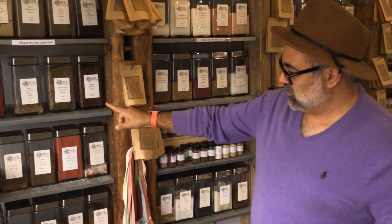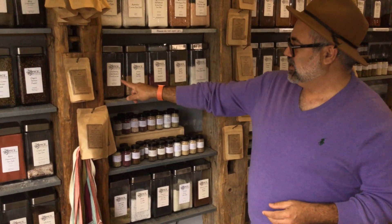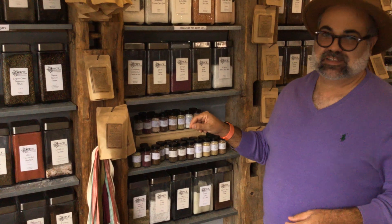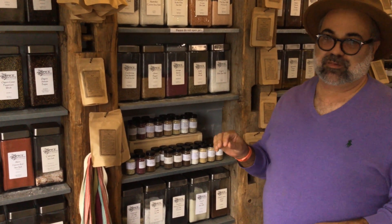I want to show you some of my favorite items that they have here at the Spice Merchant, that they use in a lot of the dishes we'll be showing you that we make this week. They have all these great selections of different sea salts. One of my favorites is the Chardonnay Oaked Smoked Sea Salt — they smoke the sea salt over Chardonnay oak barrels. It's really phenomenal, great finish.